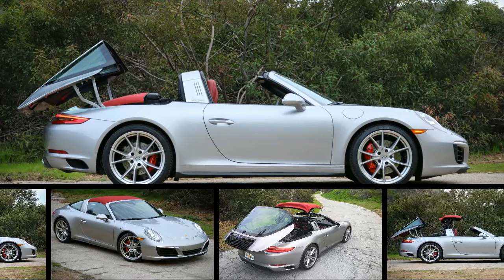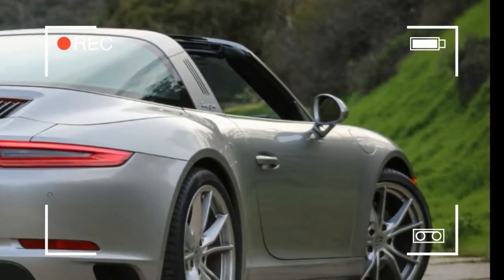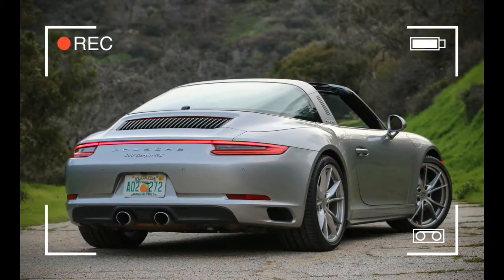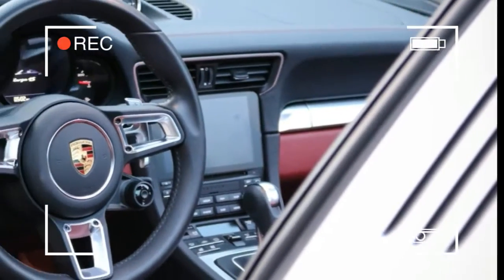When it's operating properly, which it did every single time in our care, it sure puts on a show — all that's missing is popcorn. Unlike the Cabriolet, however, that performance can commence only when the vehicle is at a complete stop; the conventional convertible can raise or lower its roof at speeds up to 31 mph.